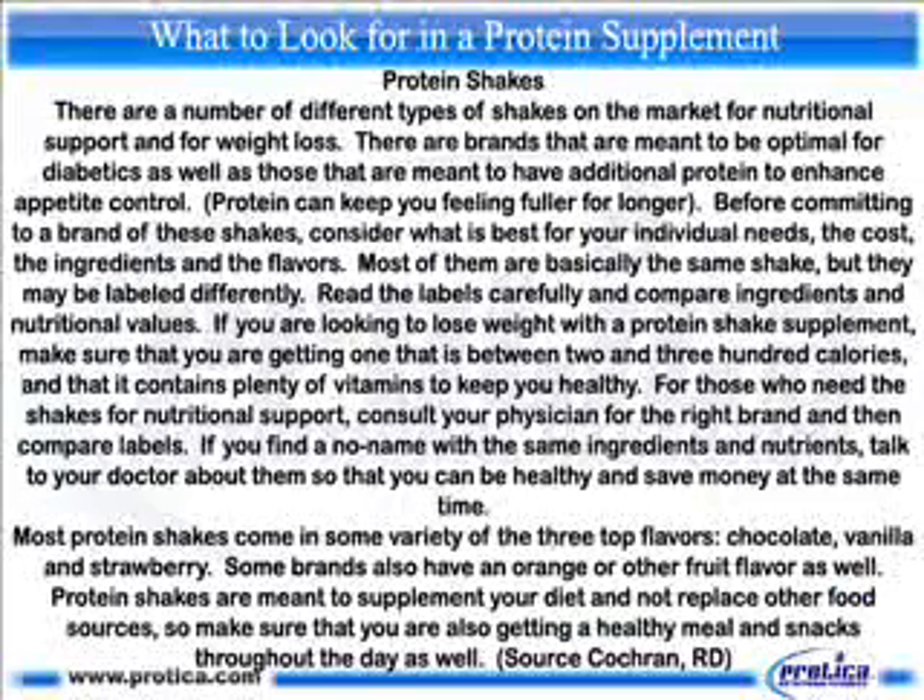Protein shakes. There are a number of different types of shakes on the market for nutritional support and for weight loss. There are brands that are meant to be optimal for diabetics, as well as those that are meant to have additional protein to enhance appetite control. Protein can keep you feeling fuller for longer. Before committing to a brand of these shakes, consider what is best for your individual needs, the cost, the ingredients, and the flavors.